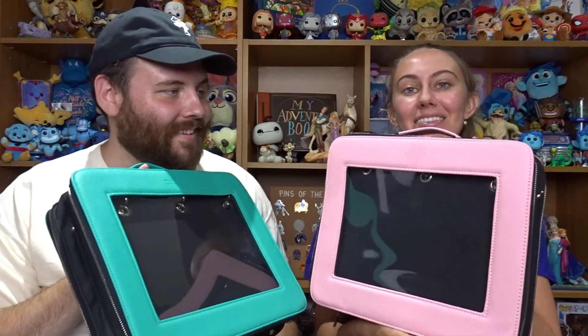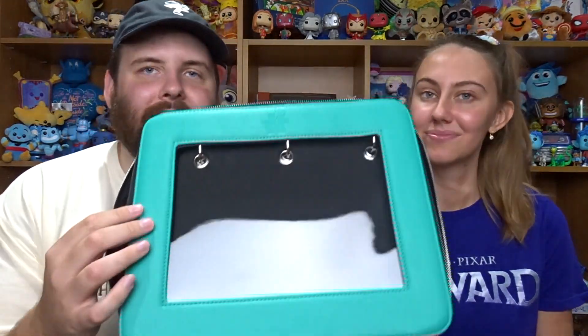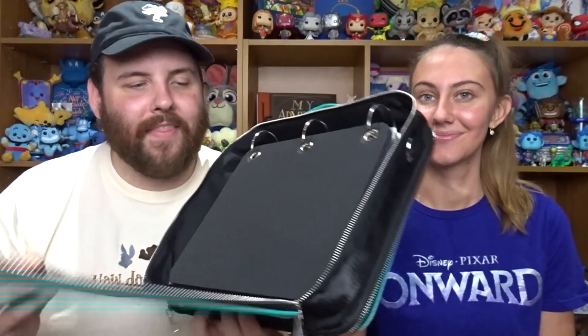These are called the Megalites — they're like pin books. The intention is that you can either store your pins in here, or a lot of people use these when they're traveling to the parks if they want to trade, because you can flip through and have different pins in here. What I think is cool is you can have your favorite collection on the front, kind of displayed through this little window.